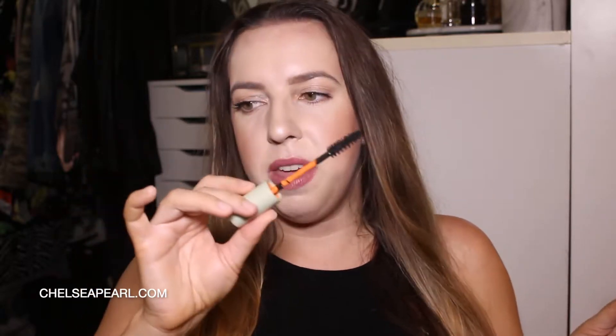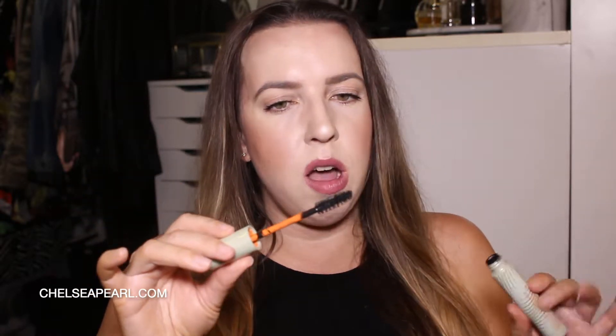And the last mascara is the Ginseng by Origins. It's a brand not known for their makeup — they're more well-known for their skincare. And this mascara just did nothing for me. Big, fat natural bristle wand, but just didn't do anything when it came to volumizing, lengthening, etc.